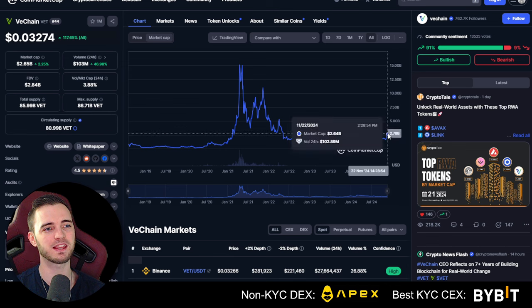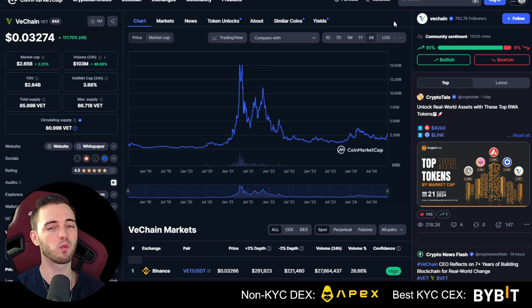You can already see it breaking structure and beginning to go up. It's definitely a one-of-a-kind, unique project. You can buy VeChain on Apex, which is a decentralized exchange run by Bybit — super trusted, no KYC, and you can connect your wallet to it and trade leverage very easily. If you do have KYC requirements, then Bybit is the way to go.